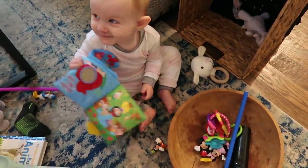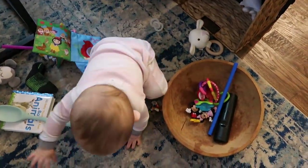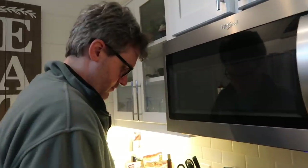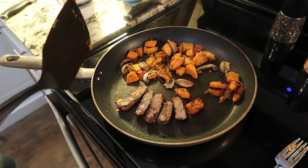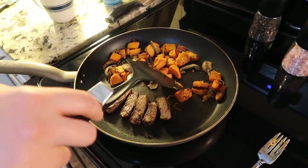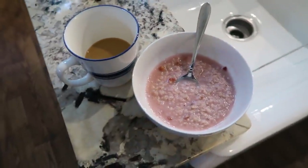Good morning, Nora. She's playing with some of her toys. Riley's heating up leftovers and he's going to fry up some eggs - steak and eggs. I am having some strawberry oatmeal and some coffee.